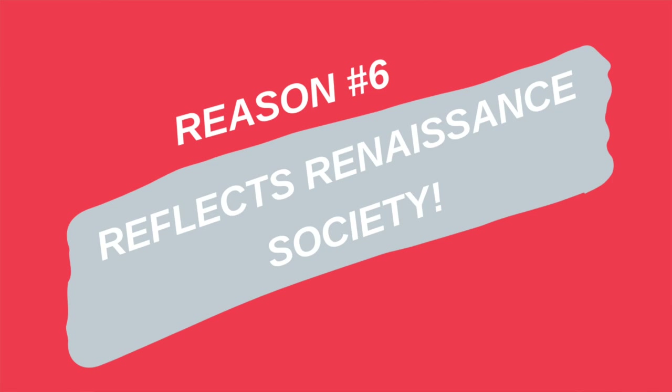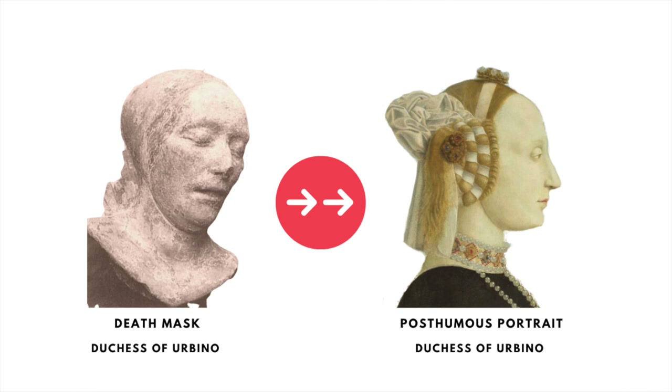This leads to the sixth reason the painting is a masterpiece: this is actually a posthumous portrait of the Duchess. She had died a couple of years earlier, not from poisoning, but from complications in childbirth at the age of 26 and a half — right in the statistical norm where about 50% of women died before age 30 from such complications. The Renaissance for men and for women were two very different things, and this painting reflects that in a very iconic way.